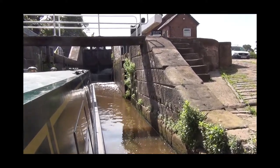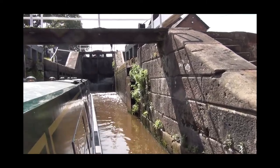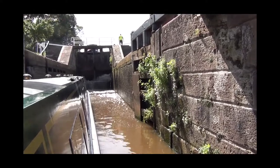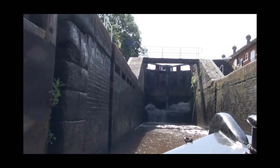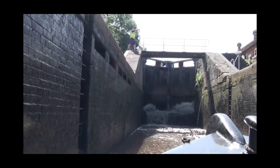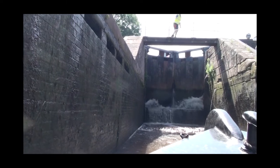There's a special technique with these paired wide locks, and some boaters take a little convincing when you tell them that boats can travel up and down at the same time — at least with one boat going in one direction and two in the other. The old stables are from the days of horse boating and they're particularly well preserved here.